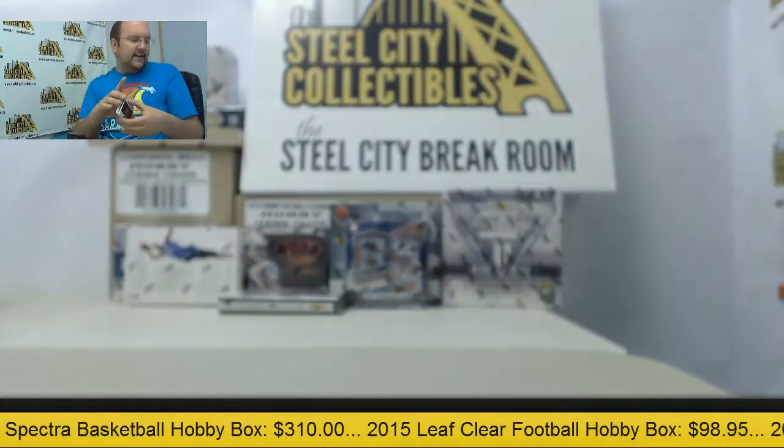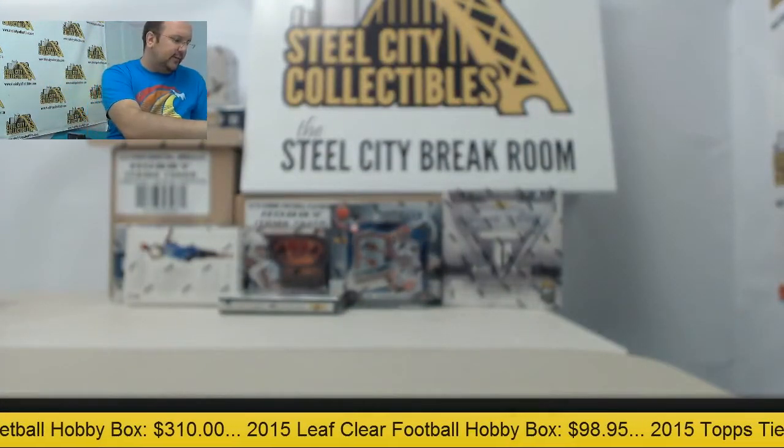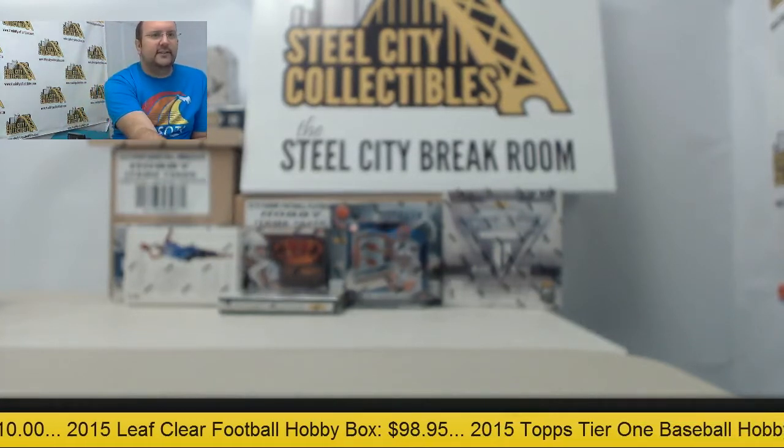Alright, that does it for you there, Alex, on the break. Thanks for purchasing those cards and joining us here today. We'll get everything shipped out for you today. Bye.